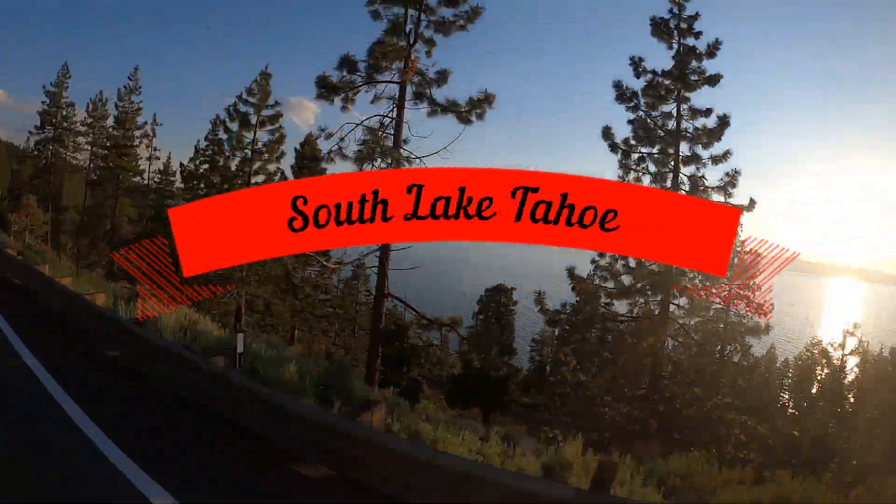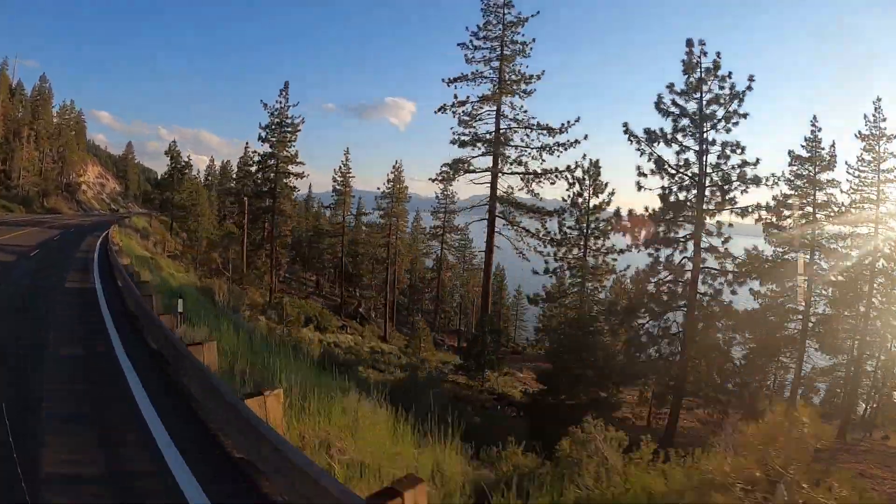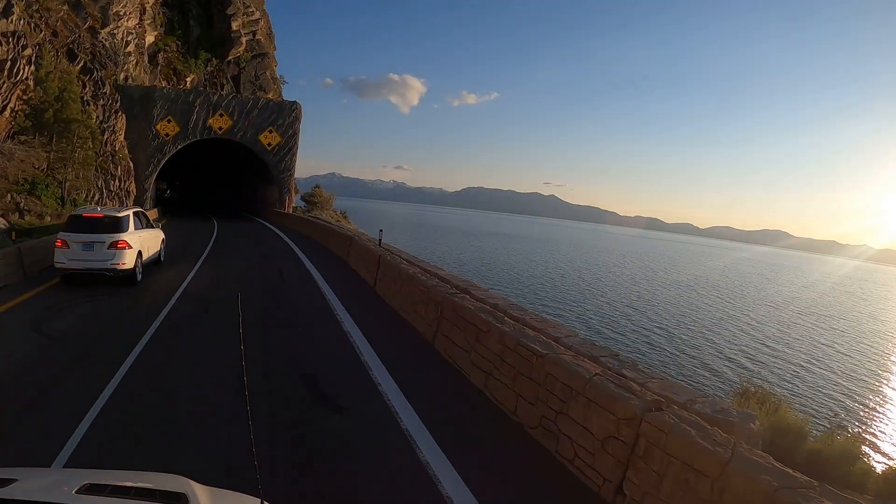We finally made it! After spending all day driving and exploring Highway 50, America's loneliest highway in Nevada, we started catching our first glimpses of Lake Tahoe.